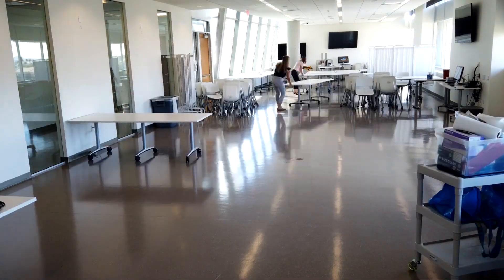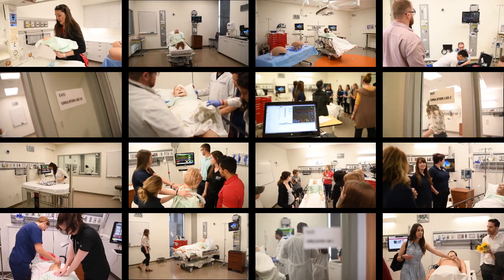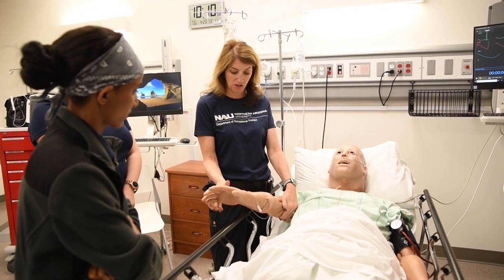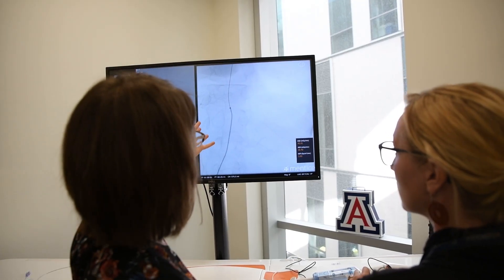The 33,000 square foot center offers 14 fully equipped simulated hospital rooms, 24 diverse high-fidelity mannequins, and virtual reality trainers.